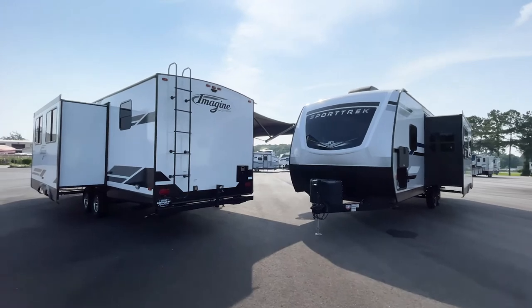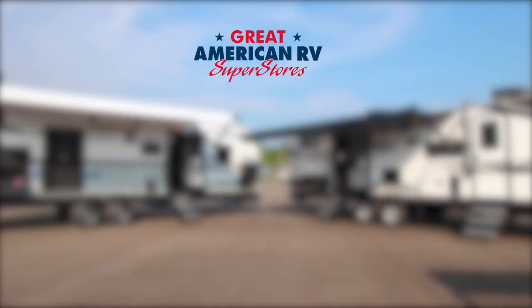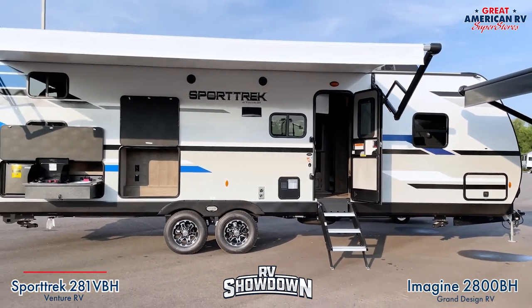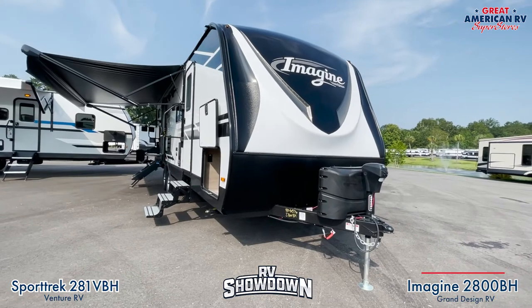Ray Stebbins here at Great American RV. Today we have our camper showdown showing two great campers in one video. Like and subscribe below. The two campers we're doing in the showdown today are the Venture Sport Trek 281 VB8 versus the Grand Design Imagine 2800 BH.